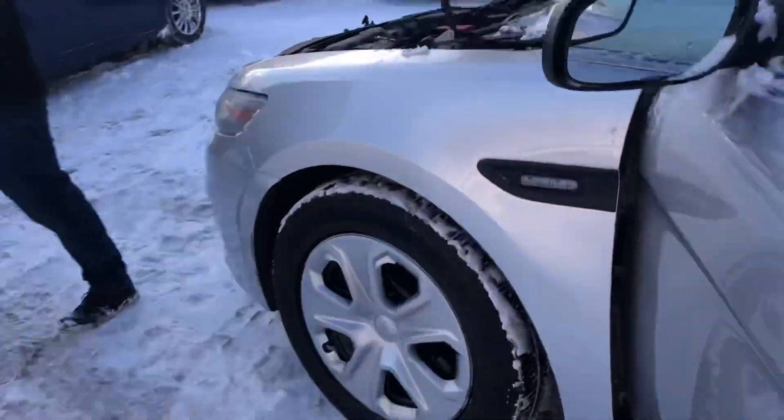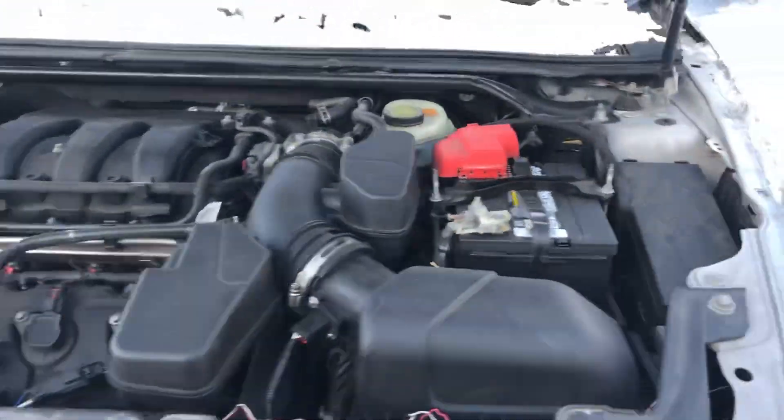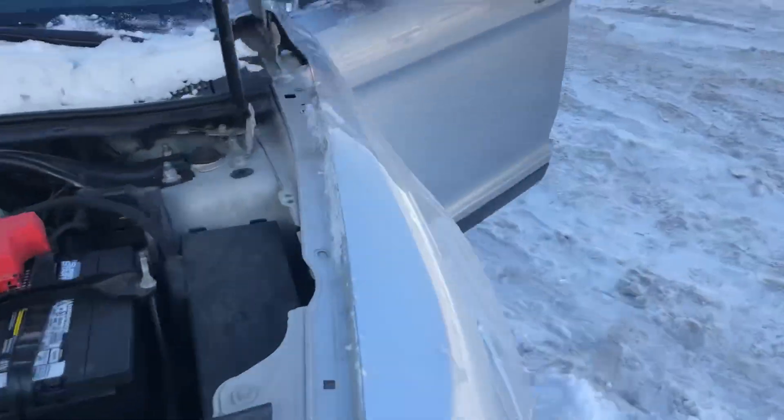Let's take a look under the hood. As you can see, we've got the police spotlight on to show you. Sounds really healthy. It's got a new battery. Vehicle will start right up, no issues.